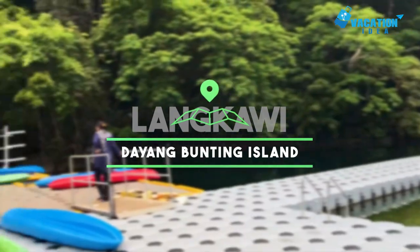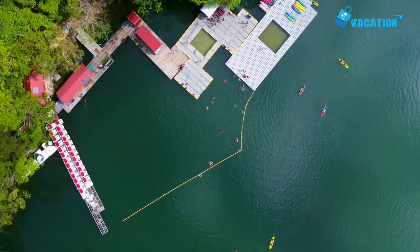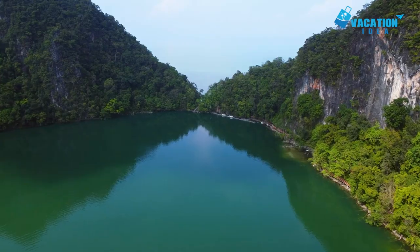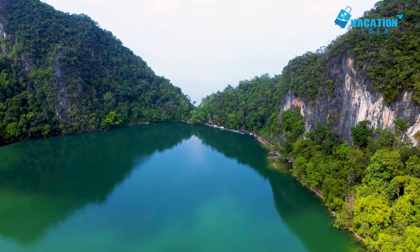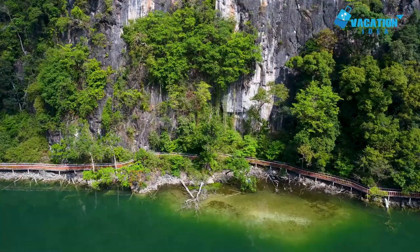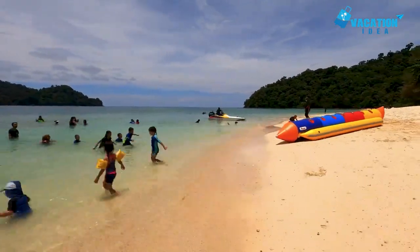At number 3 in our list: Dayang Bunting Island. Lying just a short boat trip or jet ski to the south of Langkawi, Dayang Bunting is the second largest island in the archipelago and is a very popular tourist attraction. Meaning Island of the Pregnant Maiden Lake, Dayang Bunting's distinctive outline does somewhat resemble that of the pregnant fairy princess from the local legend after whom it is named. The lake in question — the largest freshwater lake in the country — looks absolutely incredible, with its glimmering waters tucked away amongst forest-coated mountains.